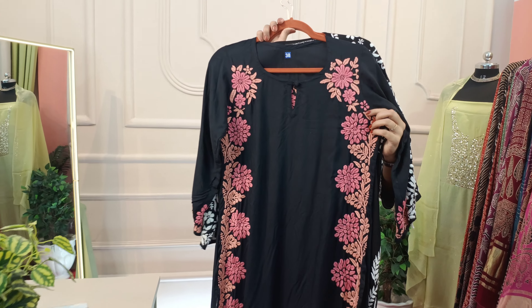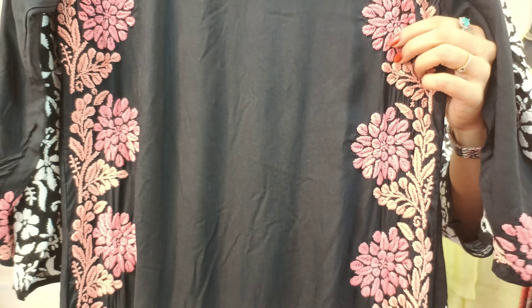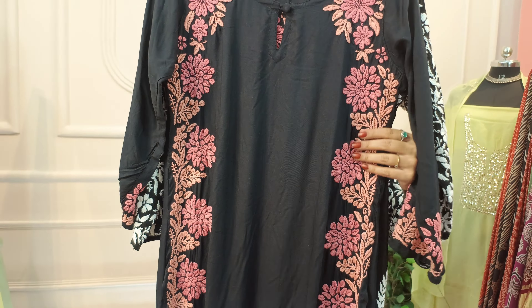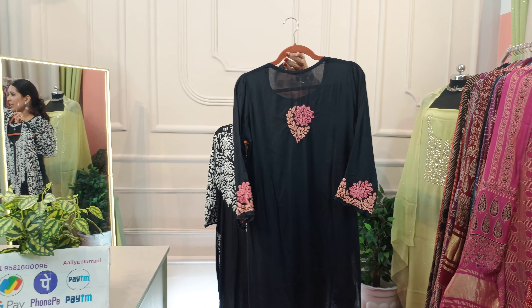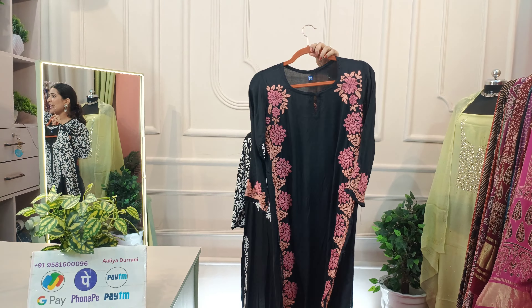This beautiful pink and peach combination has chikankari work. Let's do a close-up. Look how beautifully the work has been done — from the shoulders, from the bottom of the shoulders, it has been done very beautifully. These are the sleeves — the sleeves are also done very beautifully. The back will also be done beautifully.